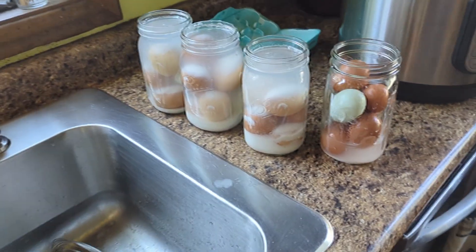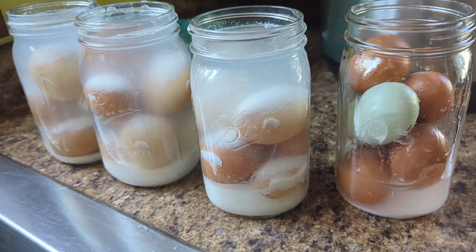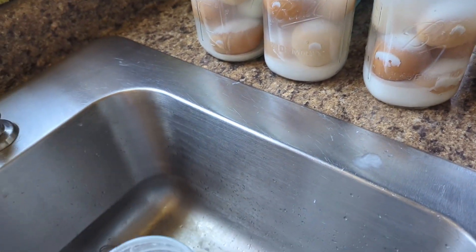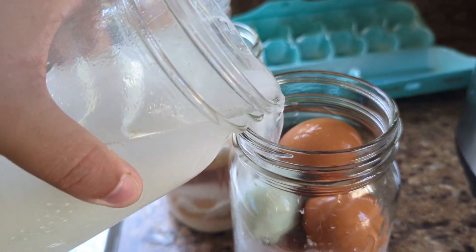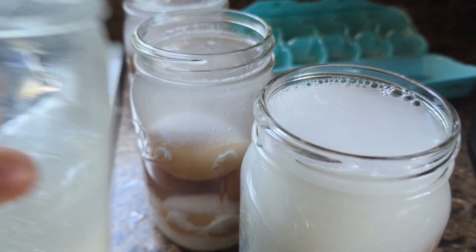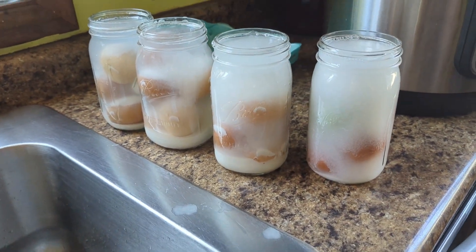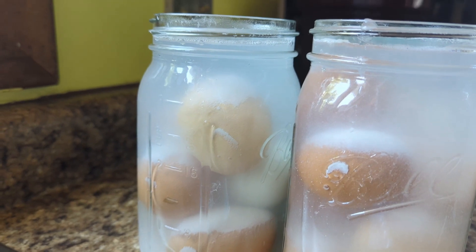When you add your eggs, they need to be unwashed because you need the bloom around them still, or they will go bad. I found that putting in the liquid and then the eggs doesn't work well in these quart jars because they don't all stay at the bottom. So I found it easier to put my eggs in first, make my pickling liquid in another quart jar, and then carefully fill it up. You're supposed to make sure the pickling liquid covers them by about two inches.